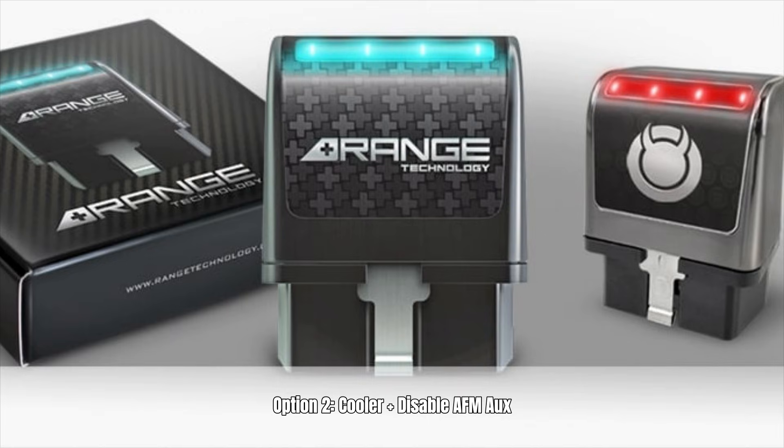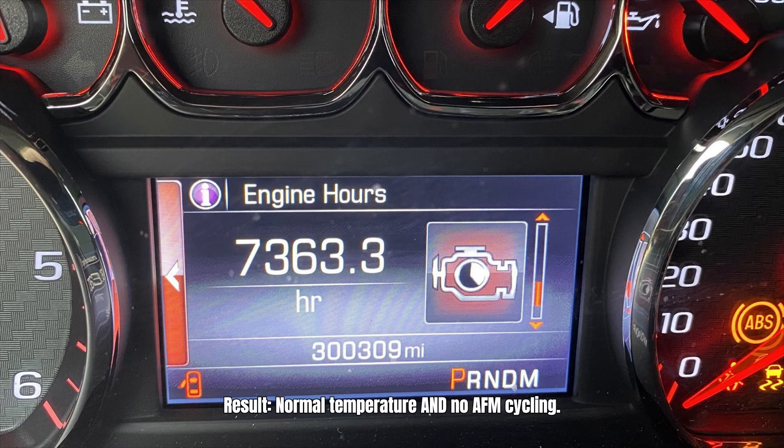Option 2 — cooler plus AFM disable: auxiliary cooler around $300, plus a Range AFM disabler at $170, for a total of roughly $470. Result: normal operating temperature and no AFM cycling. Transmission lasts 300,000 miles.